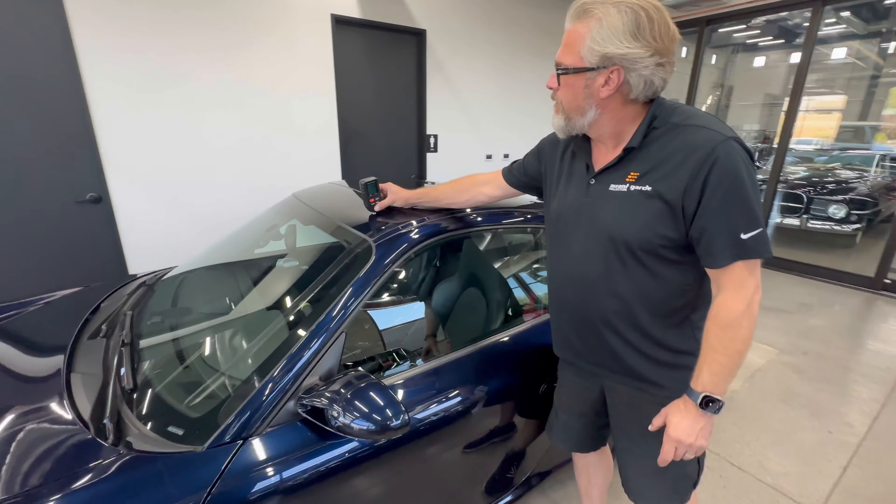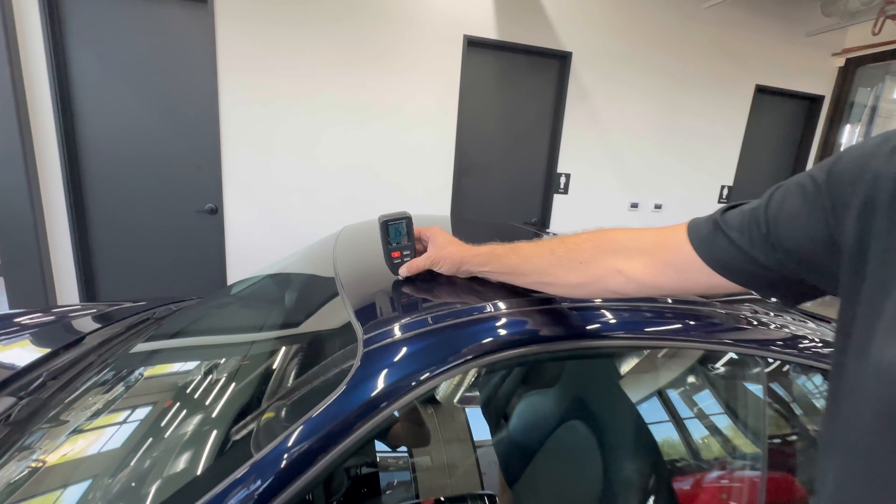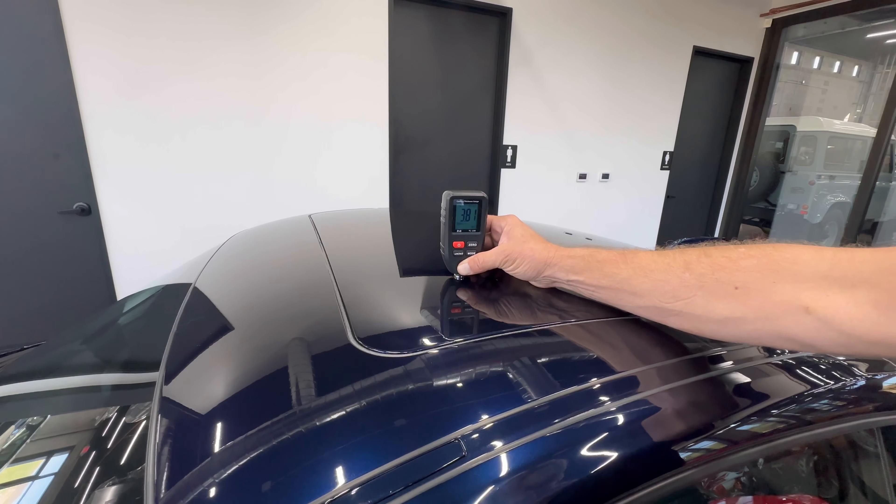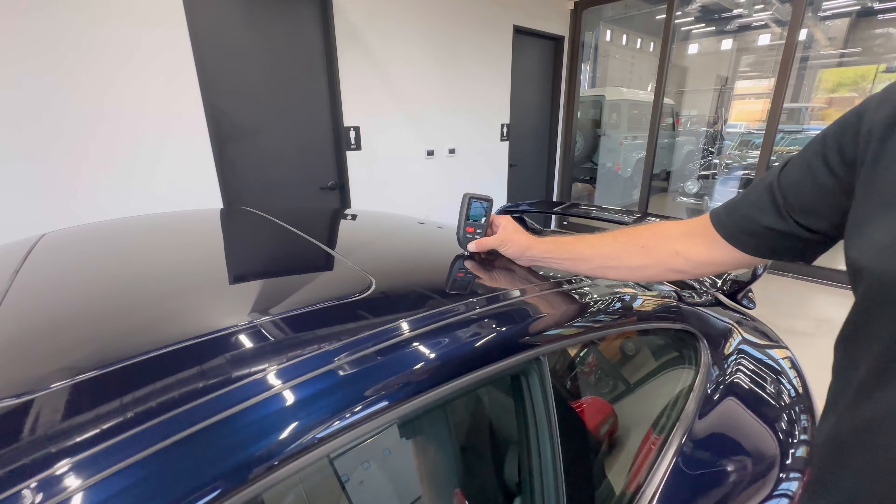Let's go up on the roof. We've got a 3.59. On the sunroof panel, we get a 3.8. Roof back here, 4.10.